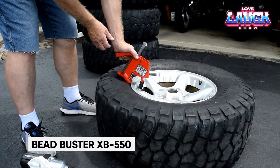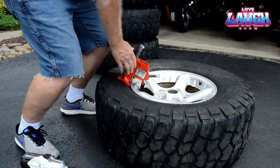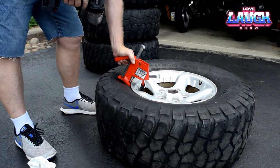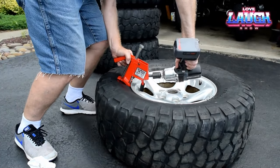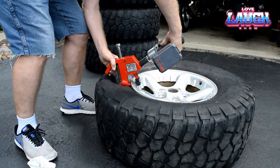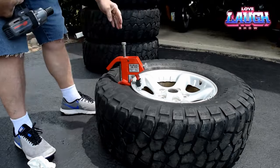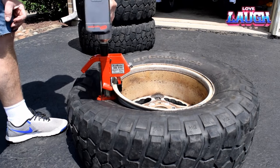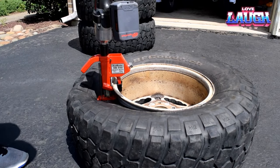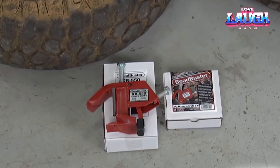Introducing the BeadBuster XB550 — an American-made tire changer tool designed to tackle a wide range of vehicles, from trailers to off-road vehicles, agricultural equipment, monster trucks, and even military vehicles. This lightweight tool effortlessly handles tires with diameters of up to 35 inches. The specialized clamping arm ensures that your wheels remain unscathed and unscratched. Constructed with reinforced welded materials, this tool guarantees durability and reliability.